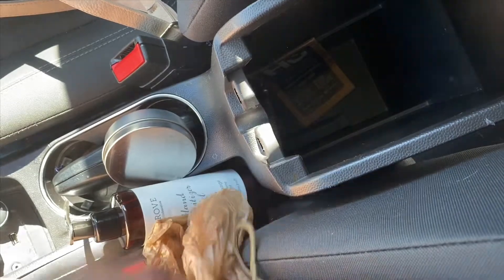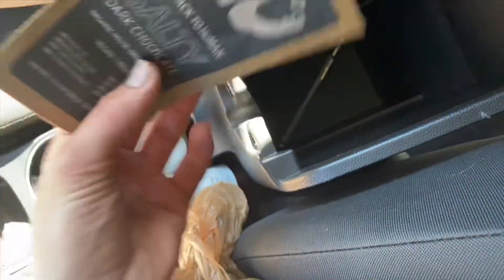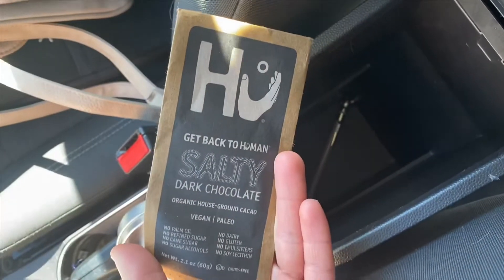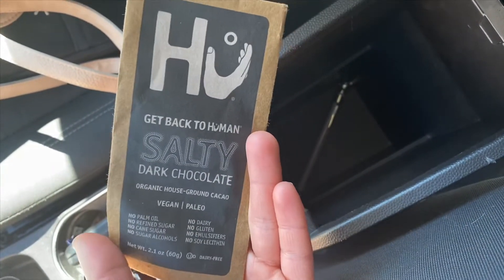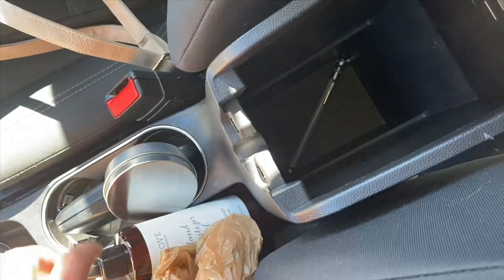I have paracord in here because you never know. I also saved this chocolate bar wrapper from when I went to Miami — it's vegan, paleo, no dairy, and it's just so good. I want to remember what kind it was. I also have my name tag for work in here.